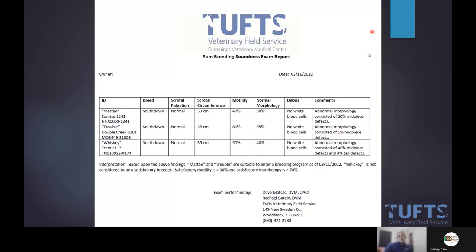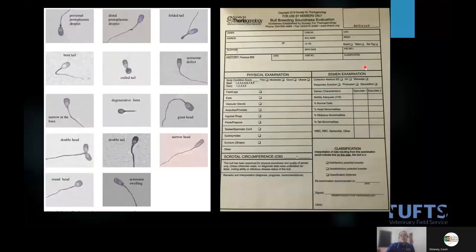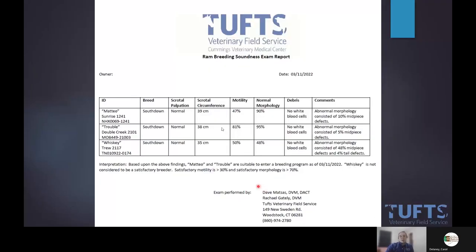In evaluating a ram prior to breeding season, this is what my reports look like. We use a form based on the SFT bull form. You can see three rams we evaluated — scrotal circumference, motility, and morphology — and I provide an interpretation because clients read these numbers but don't quite know what they mean. You can see that because of this last ram Whiskey's morphology he technically fails. Is he going to make females pregnant? Yes, but not to the extent that the two above him would.